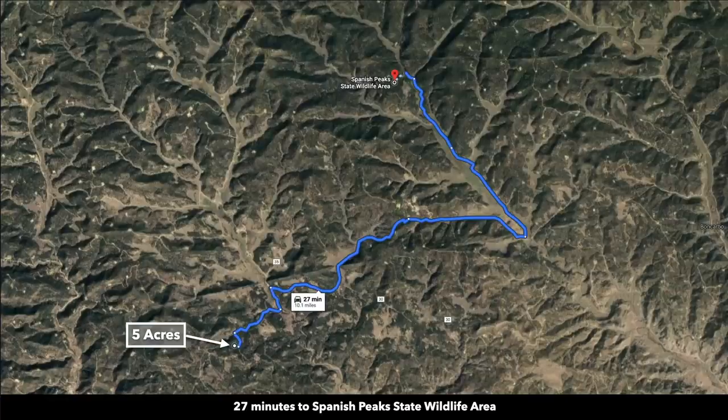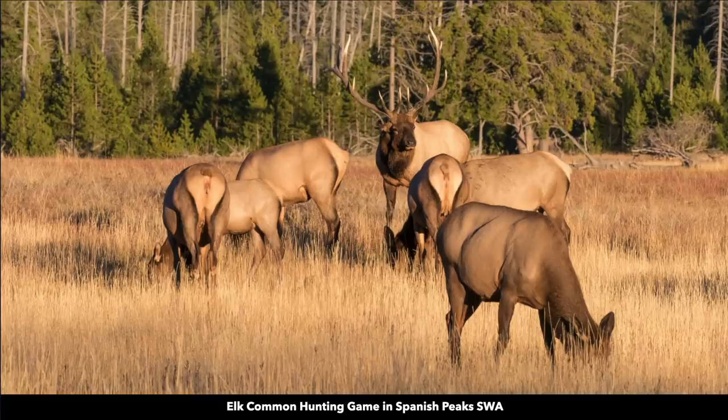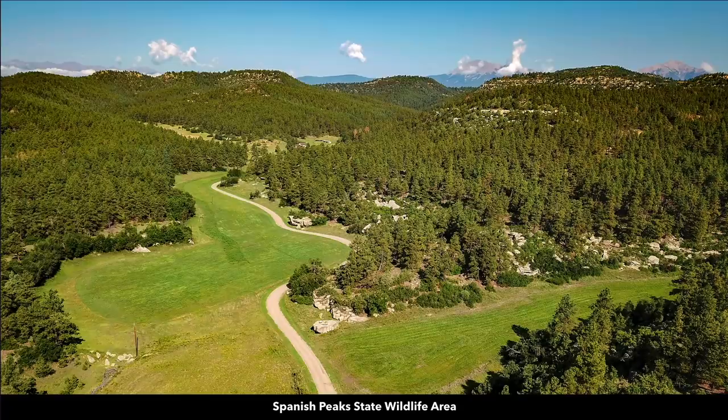This is the path to the Spanish Peak State Wildlife Area — it's only about 10 miles, roughly 30 minutes from the property. Here's the entrance to the wildlife area. This area of southern Colorado has one of the largest elk herds in the entire world. There's also lots of mule deer and wild turkey. Here are some photos of the Spanish Peak State Wildlife Area.